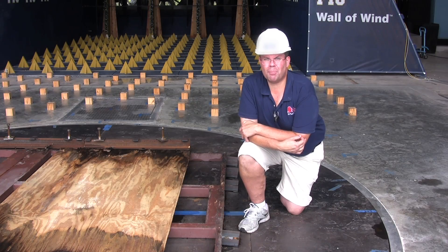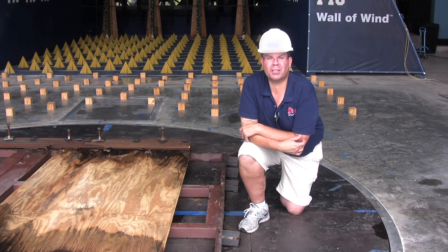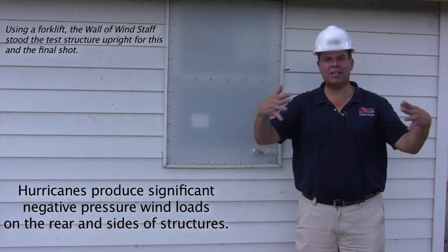What just happened was the structure got ripped away from its bolted-on base, so there's a limit to what bolts and screws can do. Scientists will tell you that as a hurricane blows past a structure, there are tremendous amounts of negative pressure on the back side of that structure.